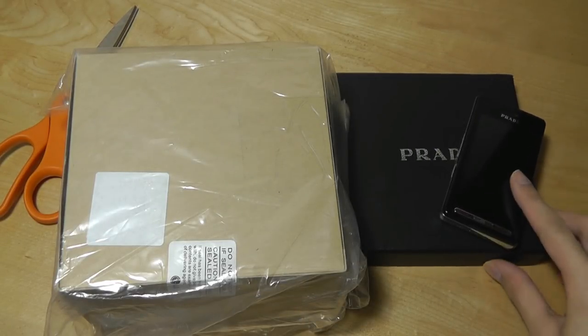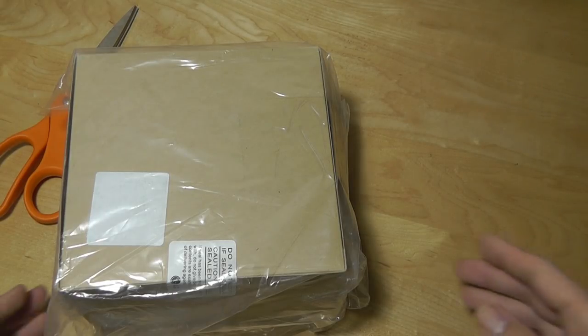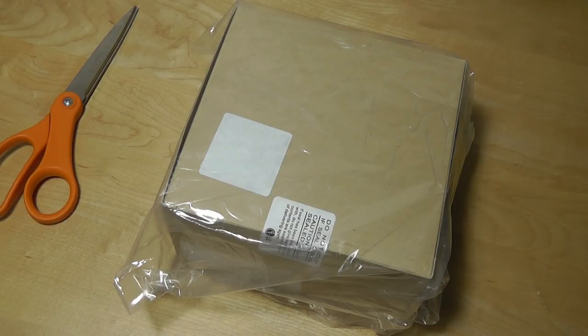Prior to this, most consumer phones — in fact all consumer phones — used resistive screens, which were plasticky, difficult to use, and not very responsive, often requiring you to press down heavily using your nails or a stylus. You can think back to the days of Windows Mobile and early PDAs to remember what that experience was like.